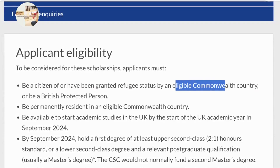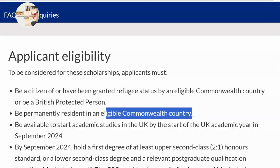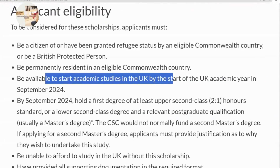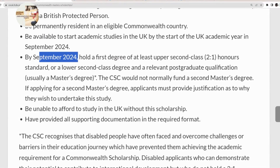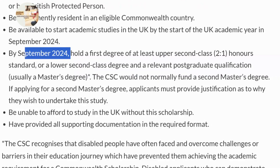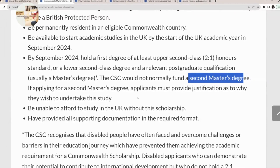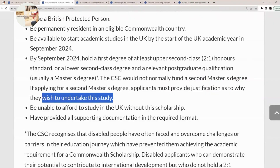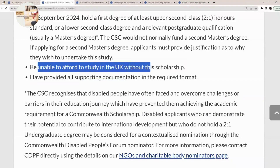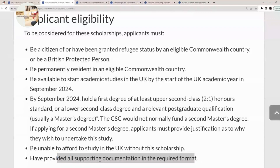For you to be an eligible applicant, you should be a citizen of the eligible Commonwealth countries, a permanent resident in that Commonwealth country, and available to start your studies in the UK for the academic year September 2024. You should already hold your first degree by September 2024. Note that the CSC would not normally fund a second Masters, but if you wish to do one, you must provide justification as to why you wish to undertake these studies, confirm you are unable to afford to study in the UK without this scholarship, and provide all supporting documentation in the required format.